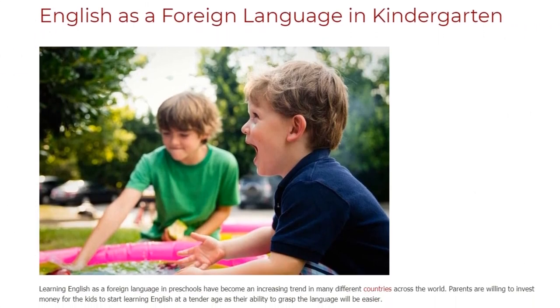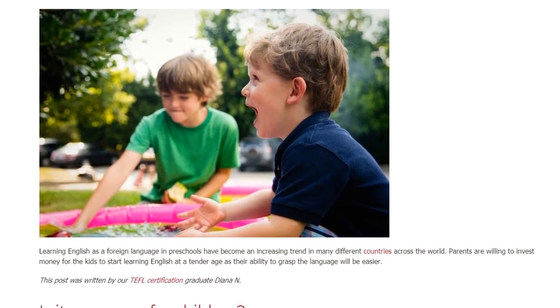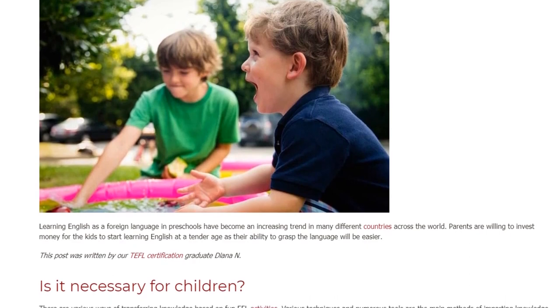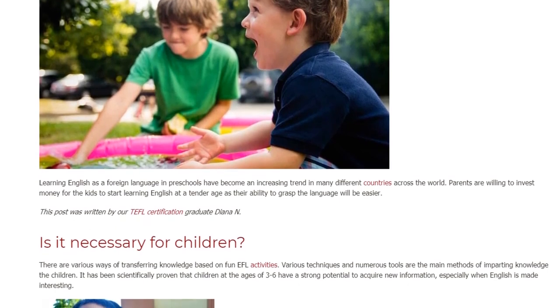English as a Foreign Language in Kindergarten. Learning English as a foreign language in preschools has become an increasing trend in many different countries across the world. Parents are willing to invest money for their kids to start learning English at a tender age, as their ability to grasp the language will be easier.